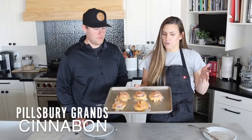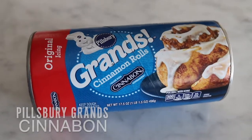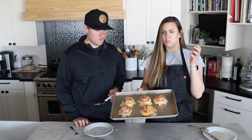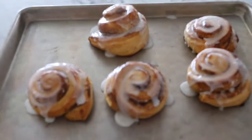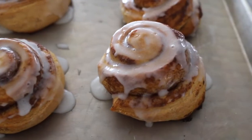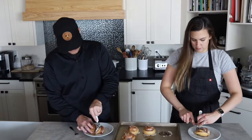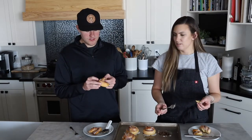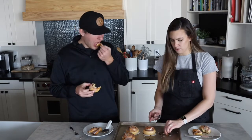Next up are the Pillsbury Grands. We actually have three different containers of bigger cinnamon rolls and this is one of the three. Visually, these are the best looking ones — definitely the best looking ones. But there's something a little odd there. The bread tastes kind of dense. Taste definitely not matching up with the looks. I expected more from these based on the looks. They're not terrible, but they're not amazing.